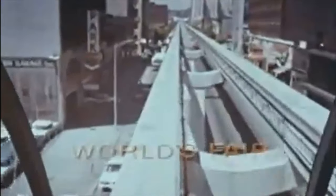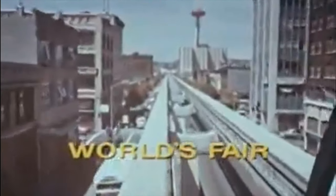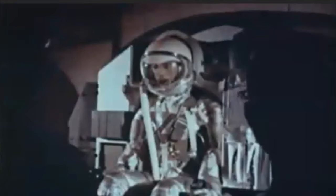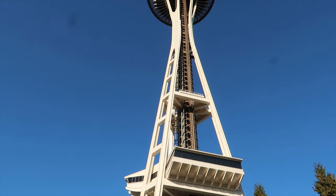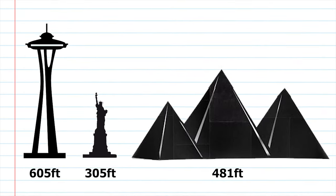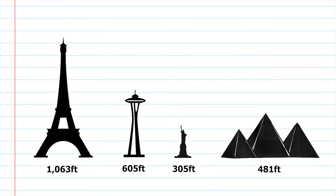The Space Needle was built in 1962 for the World's Fair, also known as the 21st Century Exhibition. It was hosted by the City of Seattle and was an opportunity for Seattle as well as the U.S. to show the world the advances in technology and innovation occurring here. Around this time the space race against the Soviet Union was also going on, so the theme selected for this exposition was the Age of Space. This is a Seattle icon representing the innovative and forward-thinking spirit of the city. The structure stands at 605 feet tall — it towers over the Statue of Liberty, just clears the pyramids in Egypt, but is only about half the height of the Eiffel Tower in Paris.